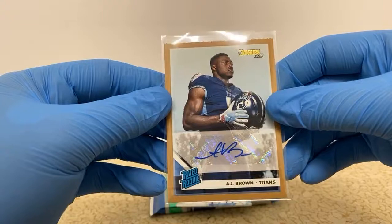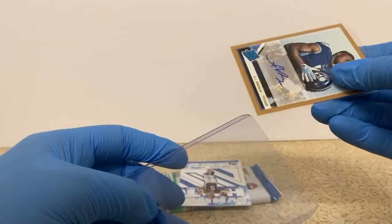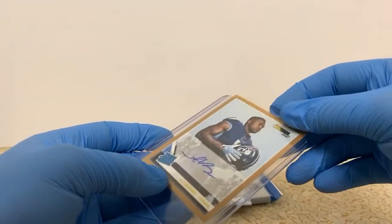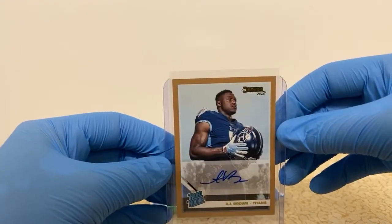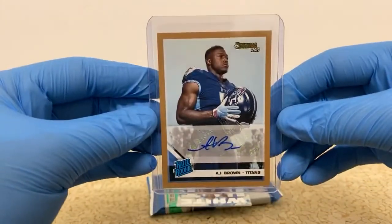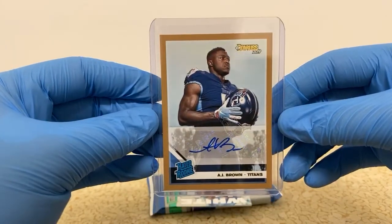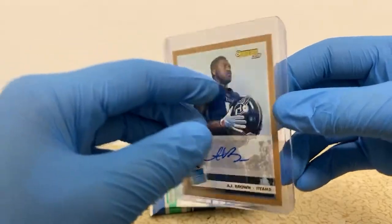Dang son, that's sick nasty. Anybody know what this card goes for? I know it's just Donruss, but shoot — I sold base rookies of him last week for 30 bucks apiece. No auto, just a base rookie. So I can imagine this has got a little bit more value. Granted, as soon as he got hurt, I got a return request — but that's eBay for you.